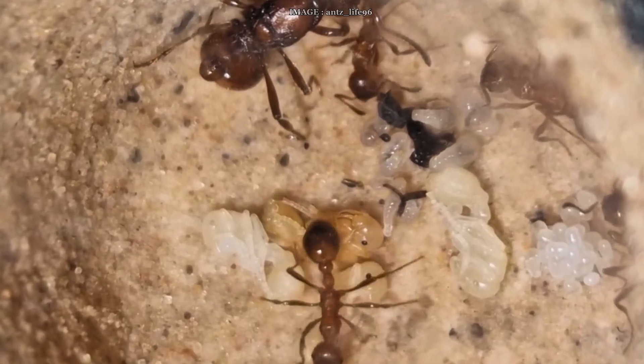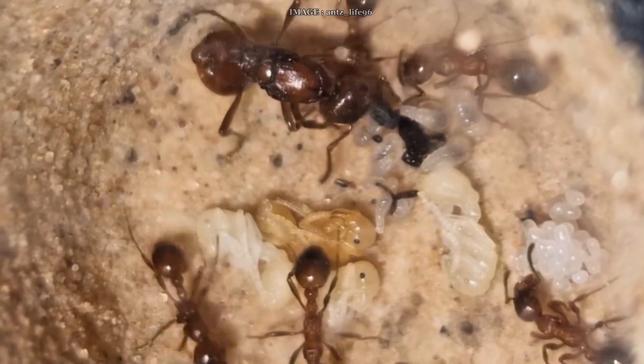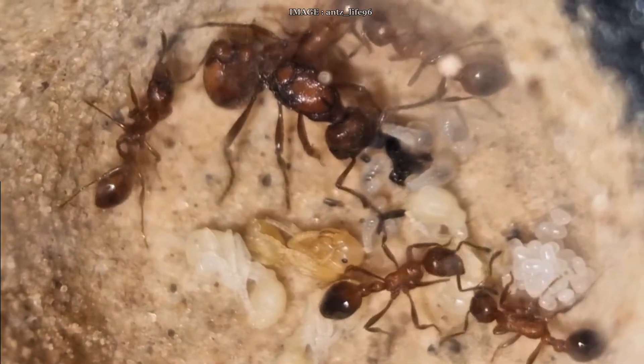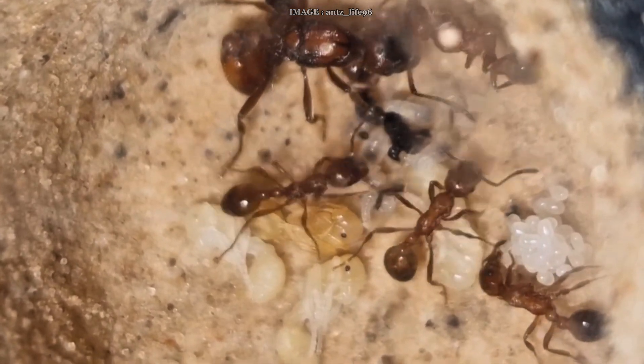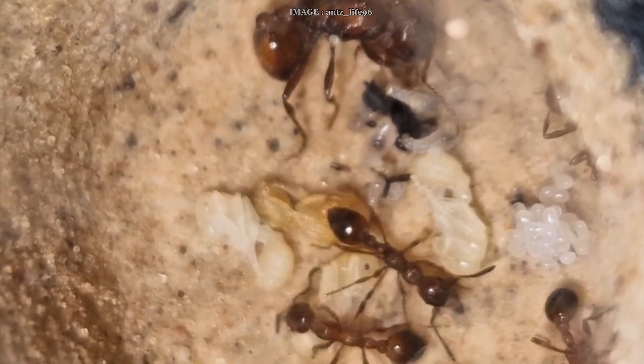Diet-wise, they're omnivores but with a strong preference for fresh insects. Offer them live or freshly killed prey — they'll go for it instantly. Of course, sugary liquids are still part of the menu, but their predatory side is really what makes them so fun to raise.